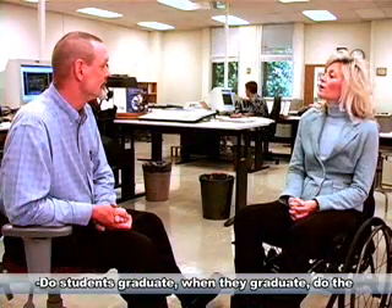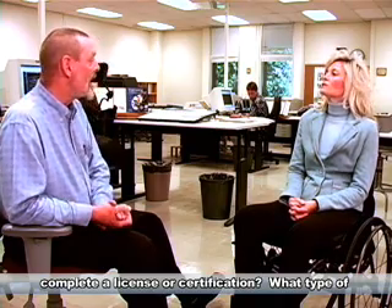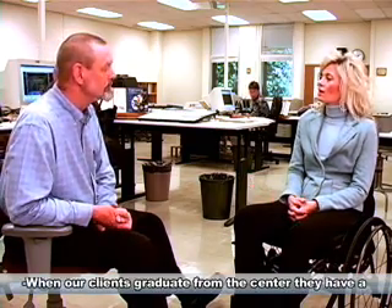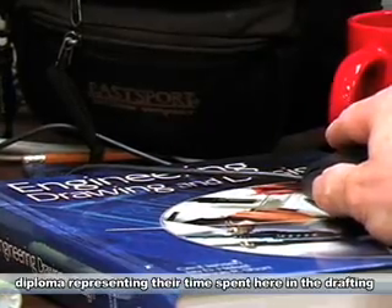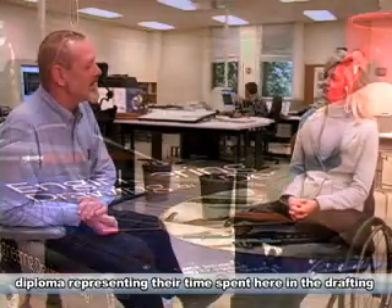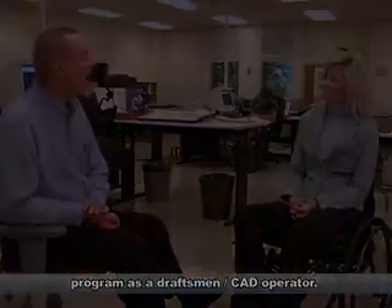Do students, when they graduate, complete a license or a certification? What type of completion process do they have? When our clients graduate from the center, they receive a diploma representing their time spent here in the drafting program as a draftsman CAD operator.